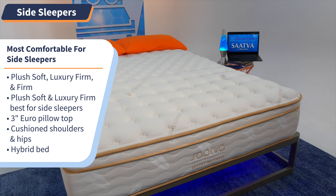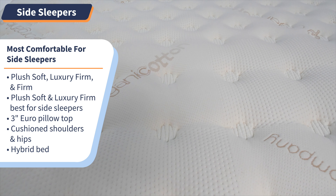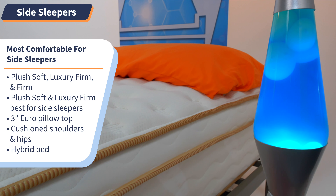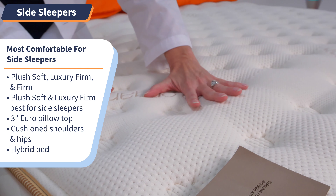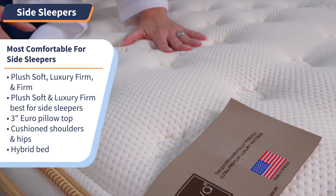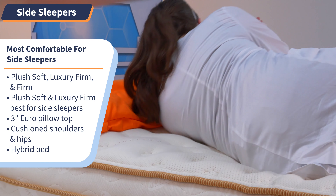Side sleepers, you are the ones that need a soft, comfortable mattress the most to cushion those hips and shoulders. Check out the Saatva Classic mattress, our top choice for the most comfortable mattress for side sleepers. Saatva comes in three firmness levels — plush soft, luxury firm, and firm — but the plush soft and luxury firm are going to work best for side sleepers. You get a three-inch Euro pillow top to cushion those sensitive hips and shoulders.